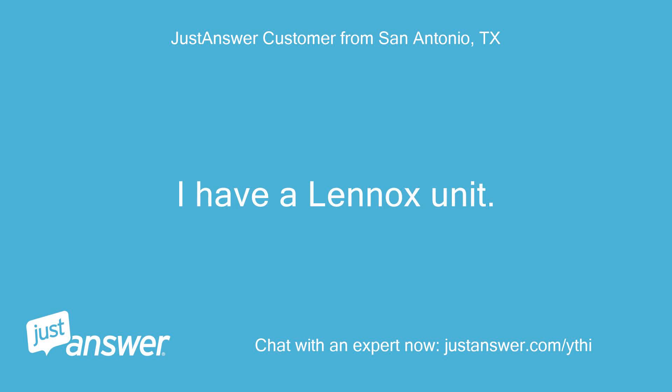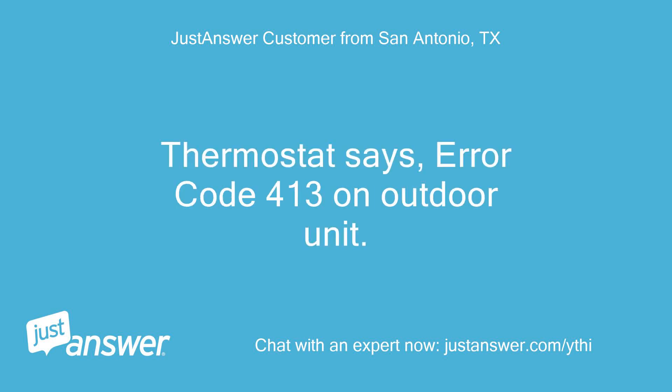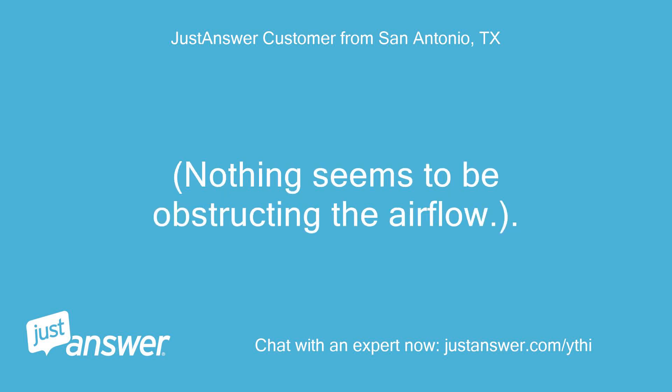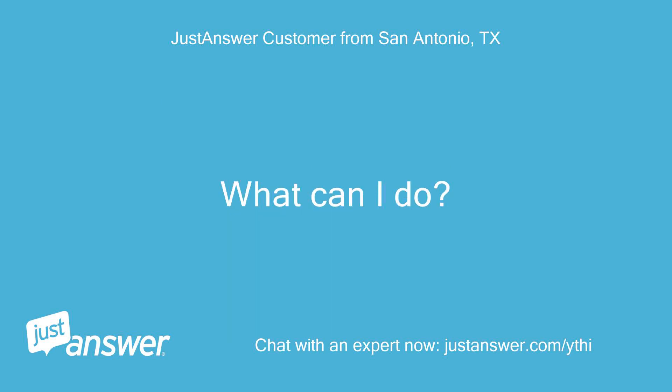Hi, I have a Lennox unit. Thermostat says error code 413 on the outdoor unit. The unit has a few leaves in it from a storm last night, but the same amount as the downstairs unit which is operating fine. Nothing seems to be obstructing the airflow. What can I do?